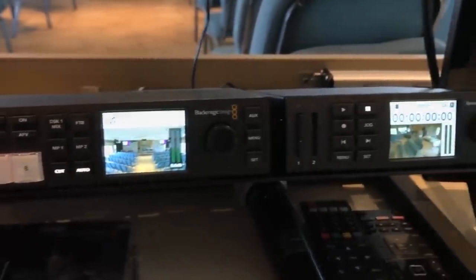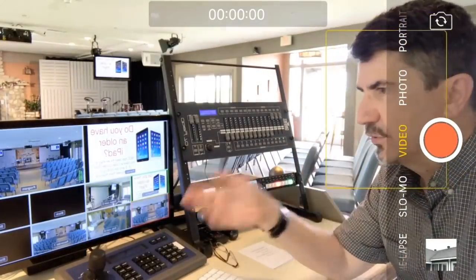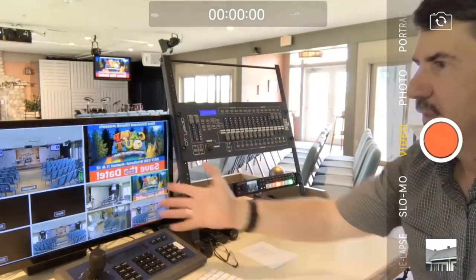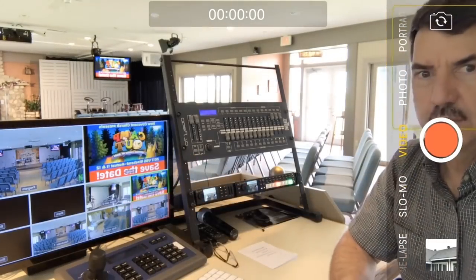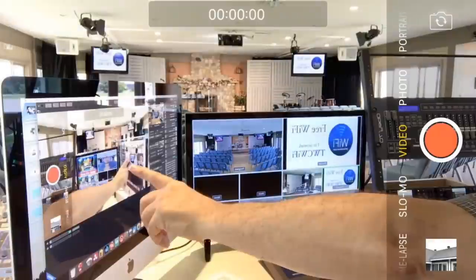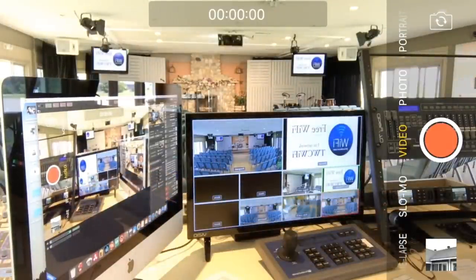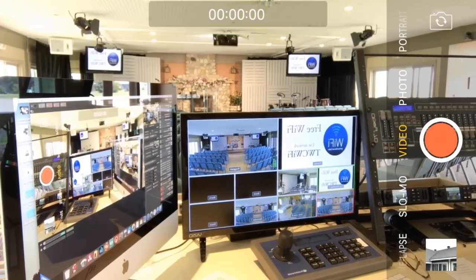What you can't see down here is an UltraStudio, and that brings our signal into our computer so that we can use MIMO Live on this iMac — a 21.5-inch iMac.